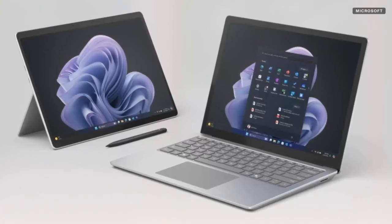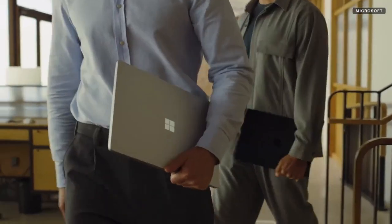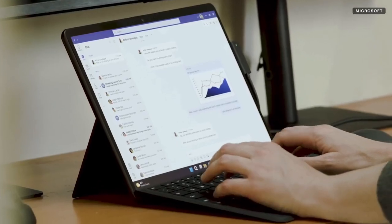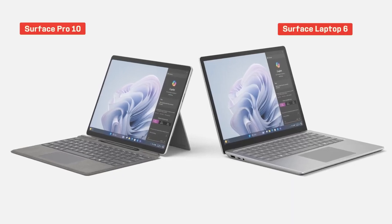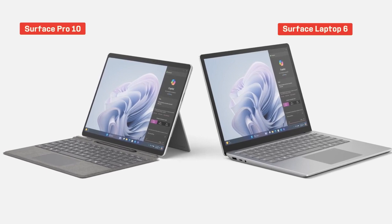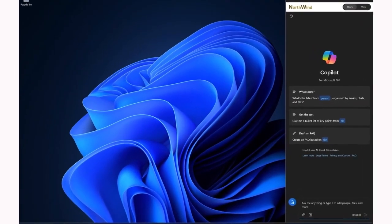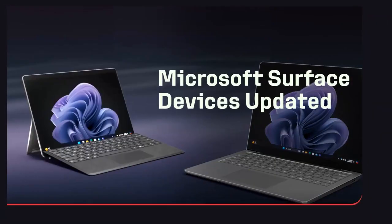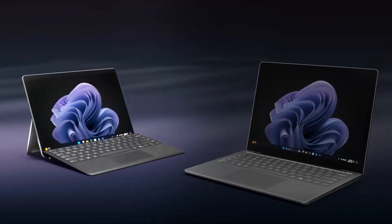Microsoft has two new Surface devices, which it says are its first AI-powered Surface PCs built exclusively for business: the Surface Pro 10 and Surface Laptop 6. But before you get too excited, they're built for business — specifically, businesses keen to boost employee productivity using AI, and even more specifically, Microsoft's Copilot AI assistant. You should feel free to take a drink whenever I say AI.